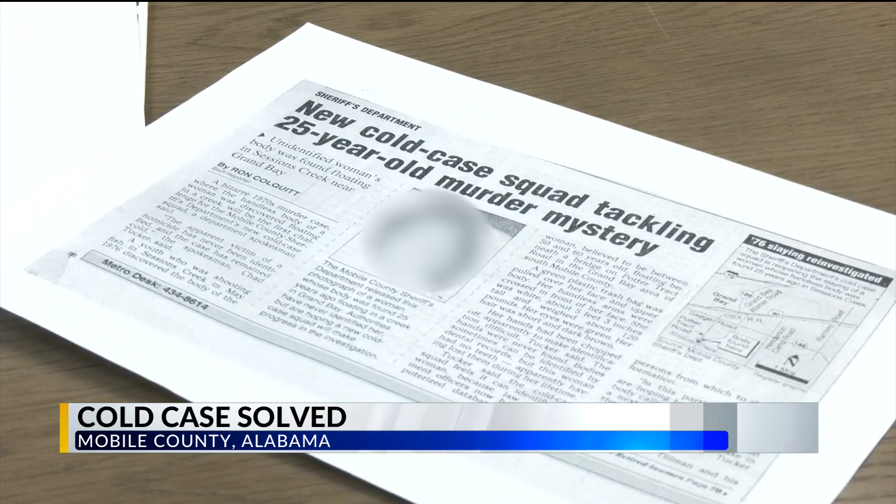So somebody knew — had an idea of what they were doing. Normally that's not a first-time behavior. This is somebody that's actually done this before. The remains were given a placeholder name: Jane Doe.